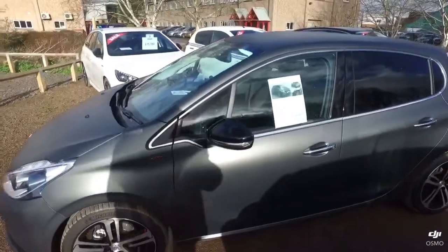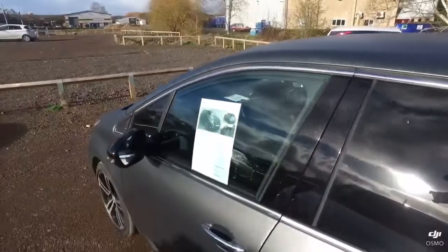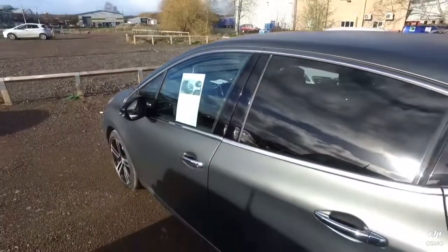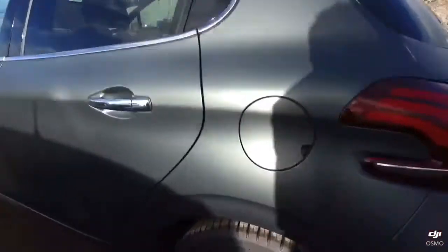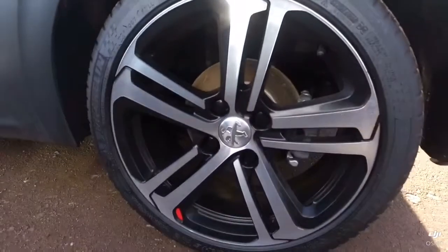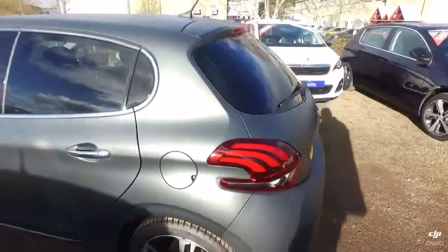Obviously covering just under 1,500 miles, the vehicle is in fantastic condition. I'm going to show you the alloy wheels — as you can see, not a marking on there. That's exactly the same throughout the rest of the vehicle.